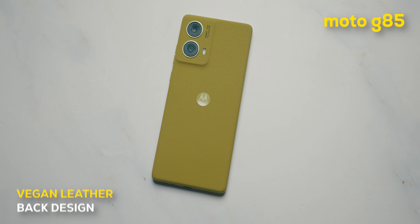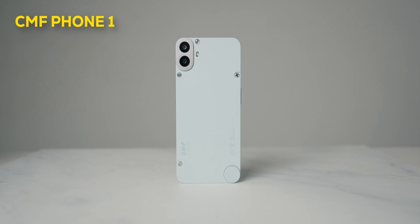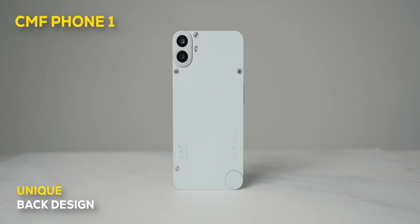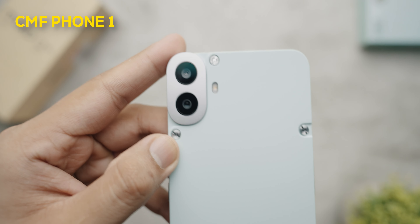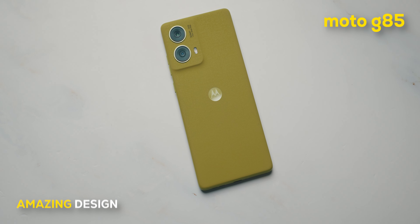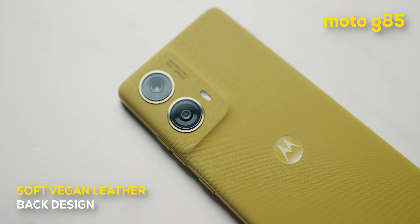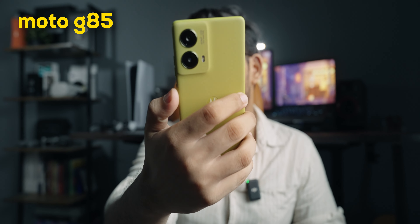In terms of design, both phones sport a very good design. The Moto takes a more classy and premium route with its vegan leather back, while the CMF is more industrial and rough with its plastic back, screws, and angles. The CMF feels more raw and industrial, and the style-conscious among you will probably pick the Moto because of its premium styling with the soft vegan leather back and the 3D curved display. That said, design is always subjective.